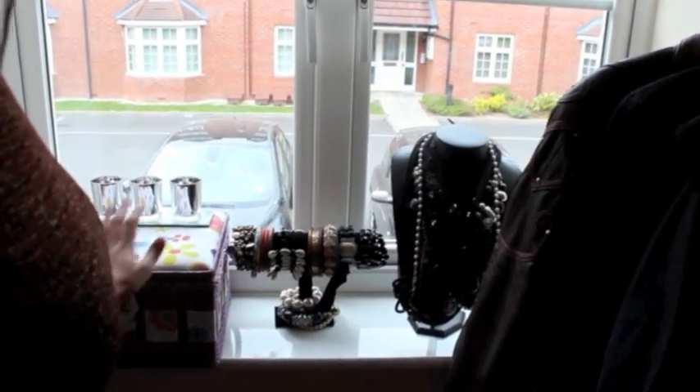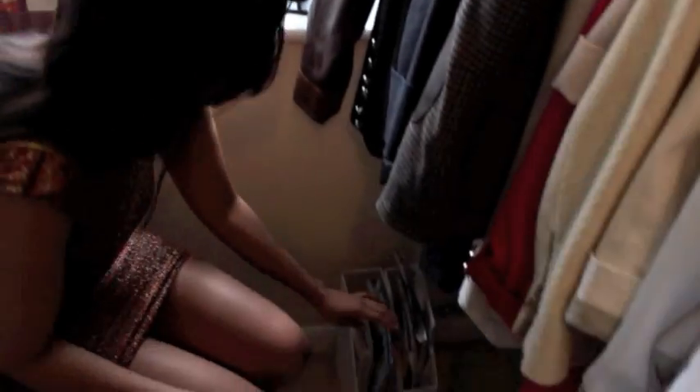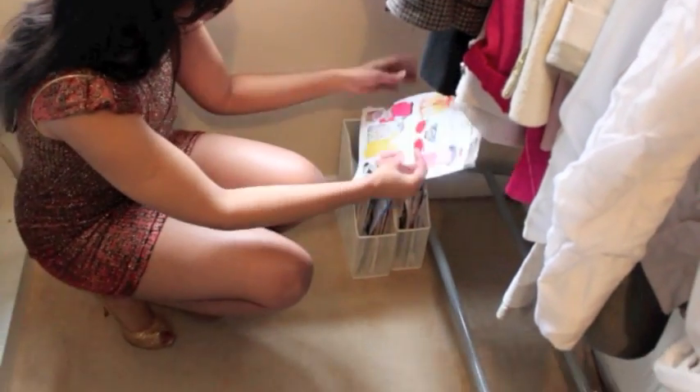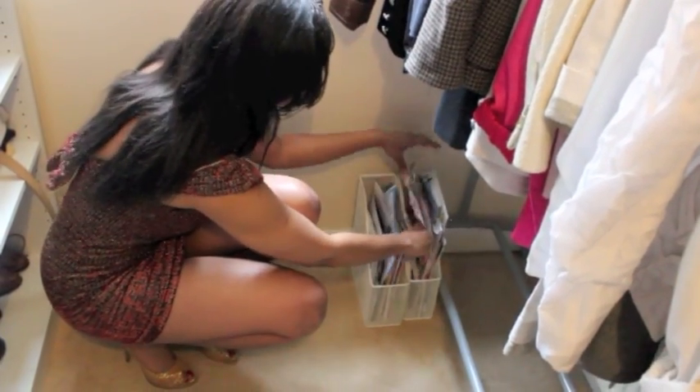I've got all my accessories packed in here and shown on these busts. And here I've got my magazine collection. What I do is I buy all my weekly editions and then rip off things that inspire me, and just put them all here filed neatly, hopefully.